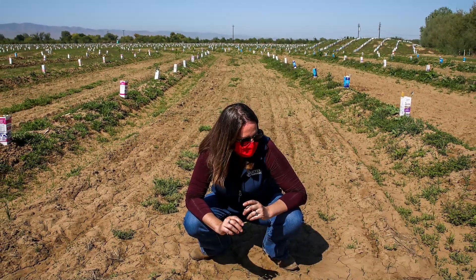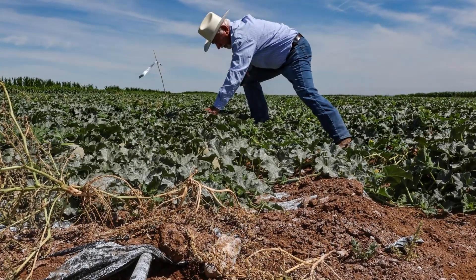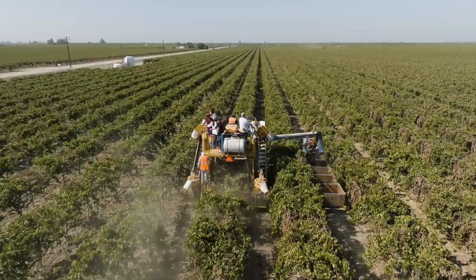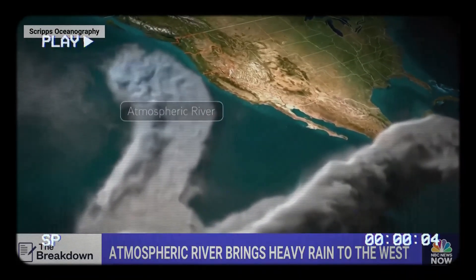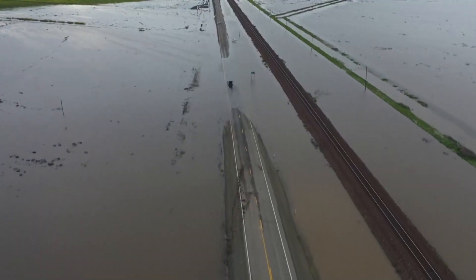In theory, restoring floodplains like Dos Rios could be a perfect solution to the state's water issues. However, the challenge is massive, needing potentially dozens of similar projects to truly make an impact. But solving this won't be simple — California's weather patterns are shifting too, with longer dry spells and more intense rainy periods.